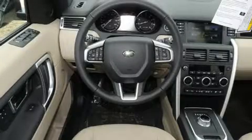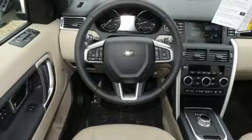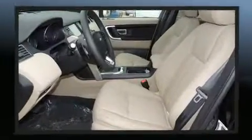Load your family into the 2016 Land Rover Discovery Sport. With less than 10,000 miles on the odometer, this four-door sport utility vehicle prioritizes comfort, safety, and convenience.